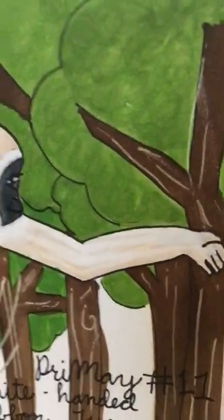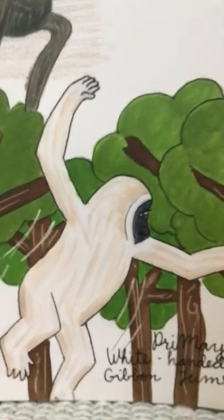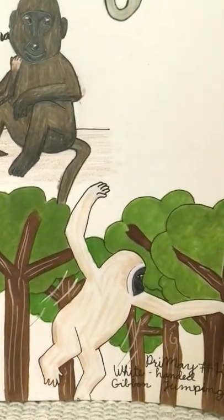Sorry if it bothers you that I had a pencil with the flag of Nigeria in China — it was just like some flag pencil, it's kind of weird. Anyway, this is what it looks like.